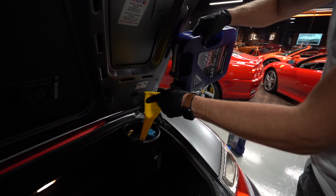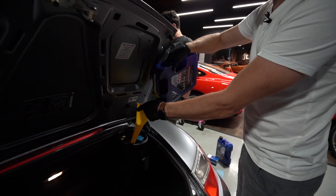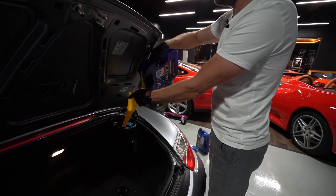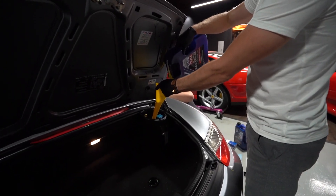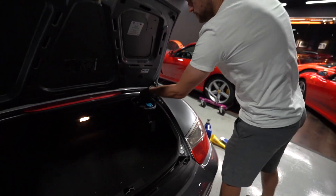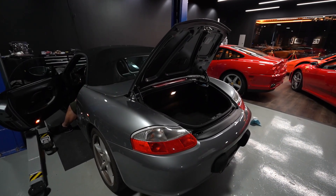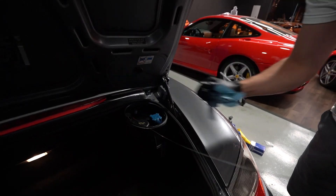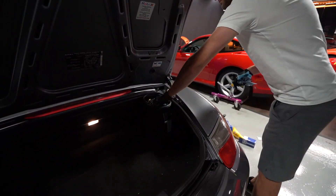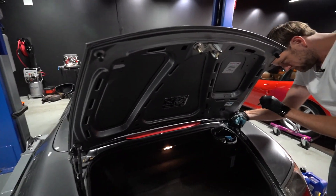It's nine quarts? Yeah, eight and a half or nine. Is this one of those you gotta check while it's hot? Yeah, traditional — let it run for a minute, then turn it off once you get eight or eight and a half in there. It's a traditional dipstick, not a dry sump or anything crazy. Right on the money — let's start it and run it for a minute. Need to add a little bit — about a half quart. First oil change done!